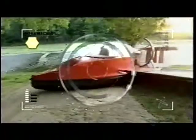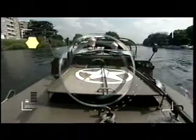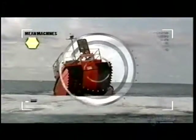Today we're hunting down amphibians — the meanest machines not just on land, but on water. From lifesavers to war veterans, from sports cars to ice dozers, we're going after the ultimate all-terrain vehicles. Now on Mean Machines.